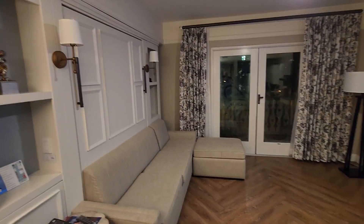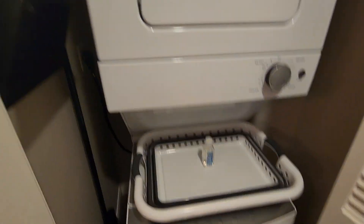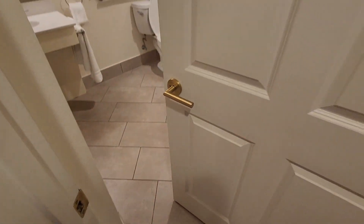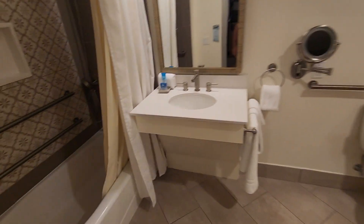So yeah, couch, Murphy bed, horseshoe, and drawer, collapsible laundry basket, laundry soap. And it opens by itself — like this place is haunted.